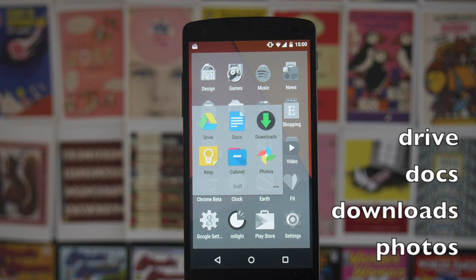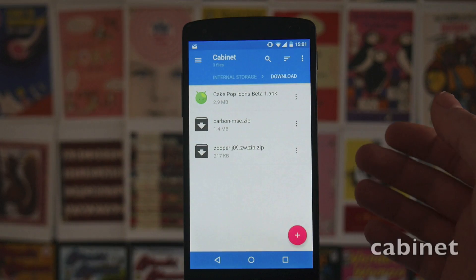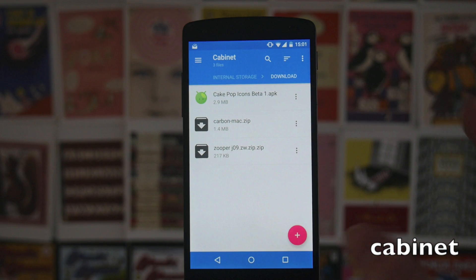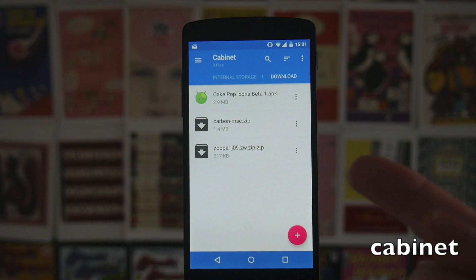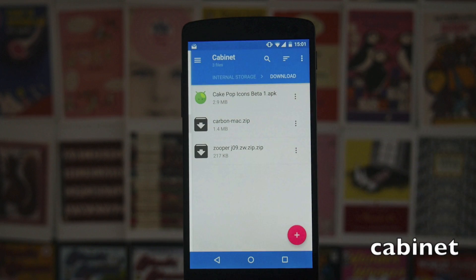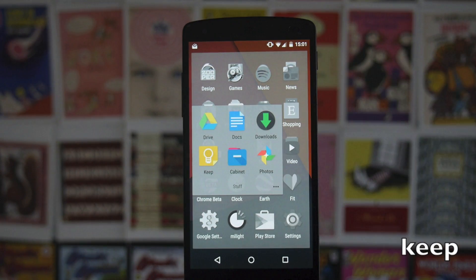Then in my Stuff folder I have Google Drive, Google Docs, my downloads, Google Photos, and Cabinet — which is my favourite file manager. The interface is really, really nice; it's completely material design, up to date with Google Inbox and Google Keep. It just looks really good and works really easily. And then of course Google Keep, which I use a lot.